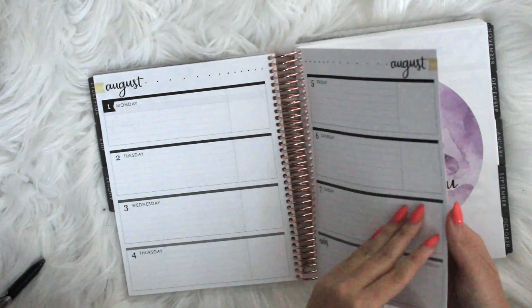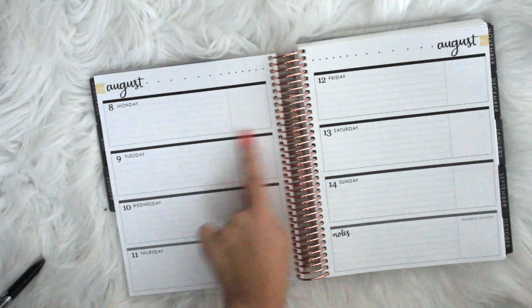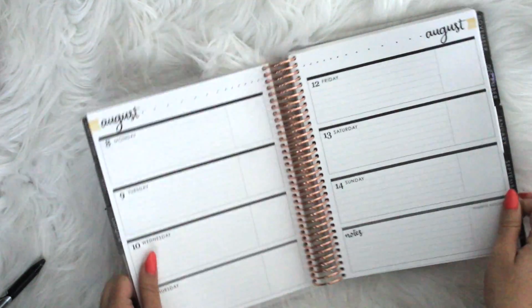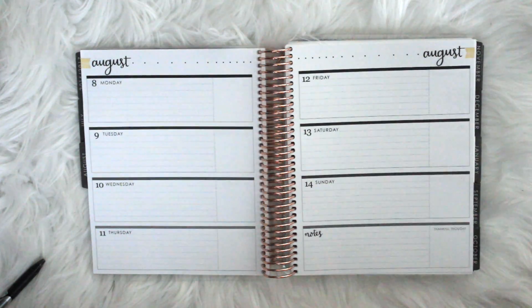So this is going to be my first week in my Erin Condren planner. I've never used a planner this way to decorate with. I mean in high school I used them, but that was high school. I haven't used them since.